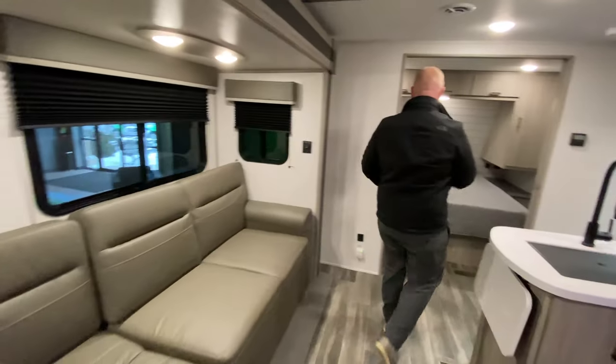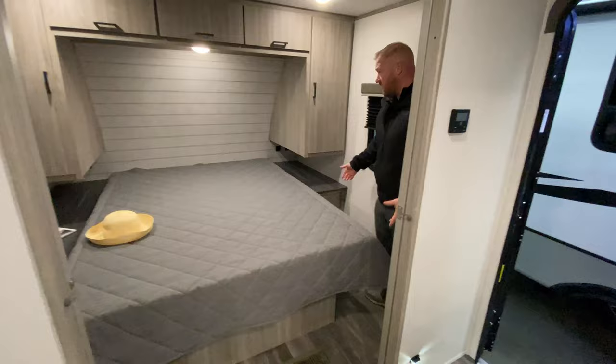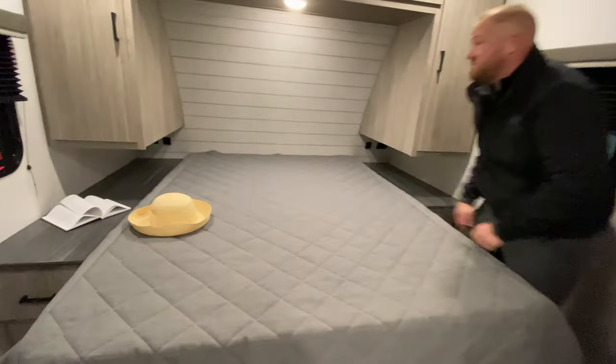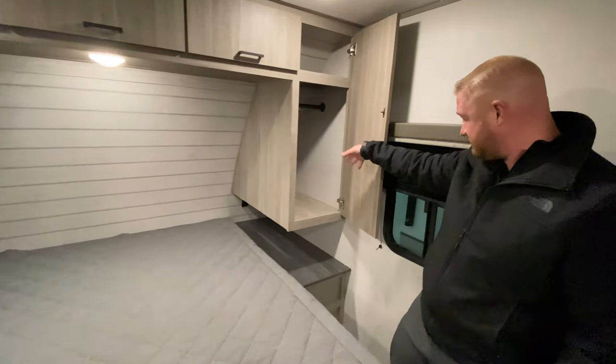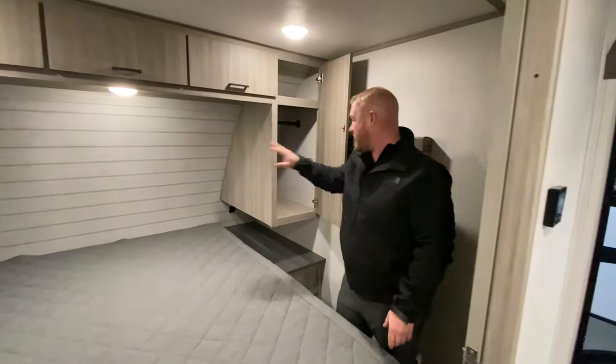Walk over here and take a look at the master bedroom. You have plenty of room to walk around. You've got some shelves, USB ports and outlets on both sides, plenty of counter space in here, and a nice backsplash there.